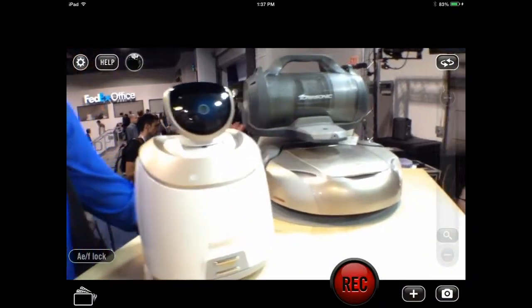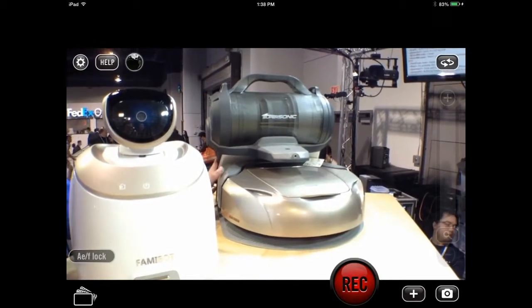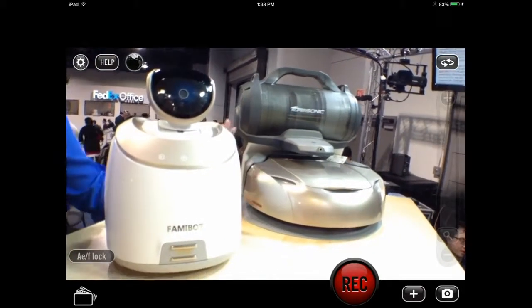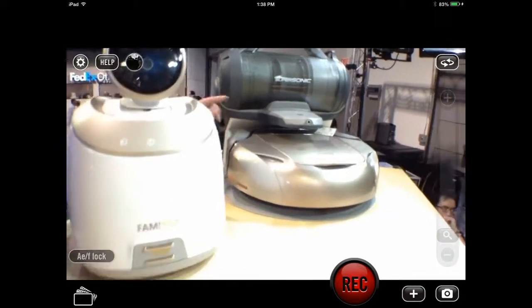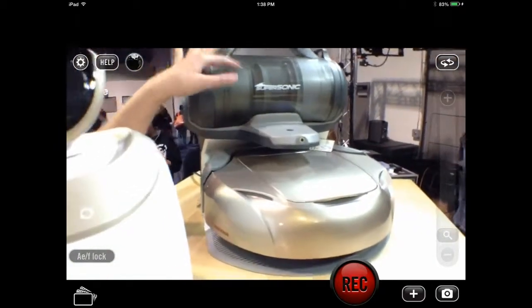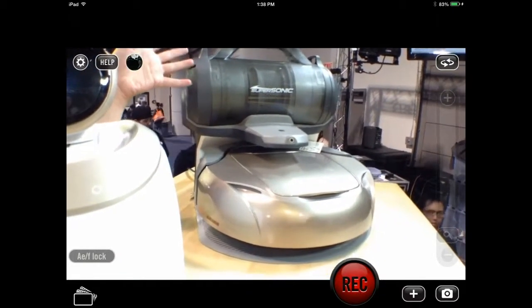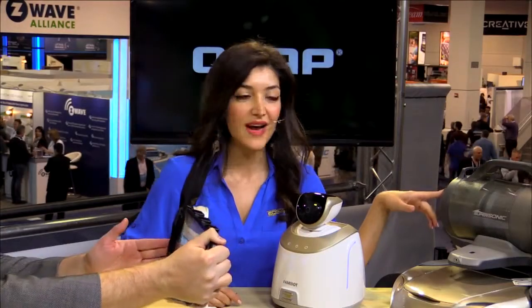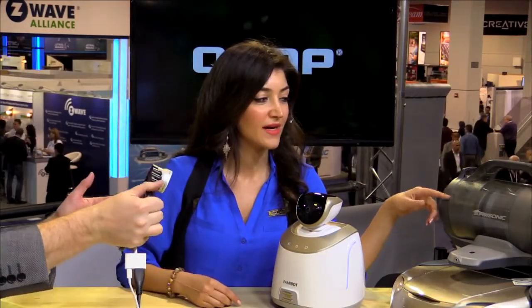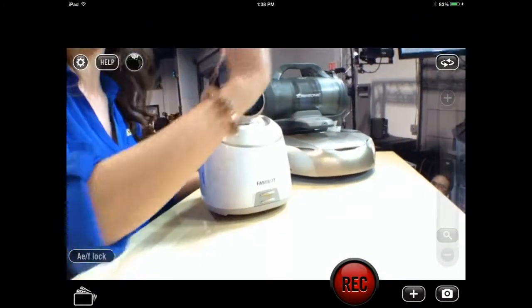This one is what we call a three-dimensional vacuum robot. Why is it three-dimensional when other vacuums are not? Well, one of the features is that when it goes back to recharge itself, it automatically empties the dustbin into the canister. So you don't have to manually do it — no mess. And the canister also has HEPA filtration. All you have to do when it fills up is pick it up and dump it in the trash.